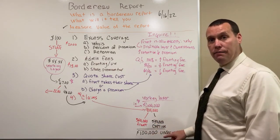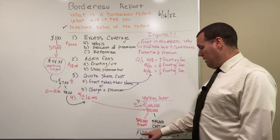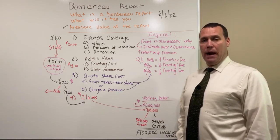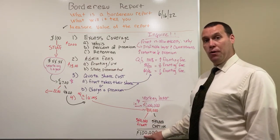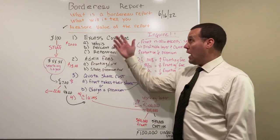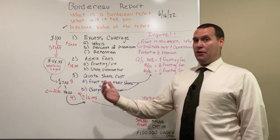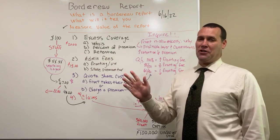Is this good or bad? We don't know, because you need to compare and contrast. If this was a negative number, that's bad. But how good $100,000 is, you don't know until you compare and contrast. The one thing I do know is you shouldn't join a group captive if that number is negative. I hope this helped. We may come out with a bonus edition of the Border Row Report because it's such an important topic. But next week, we're going to get into the fronting carrier. Talk to you later. Bye-bye.